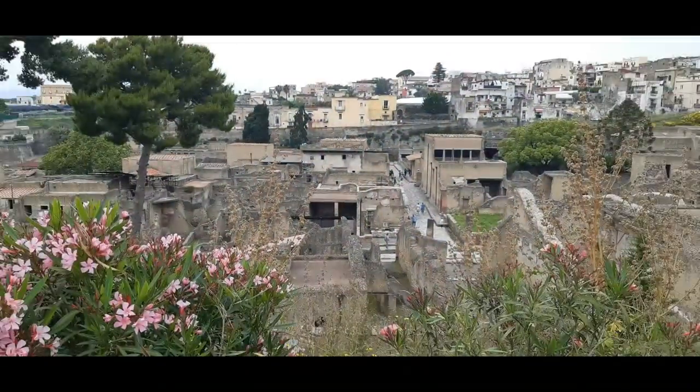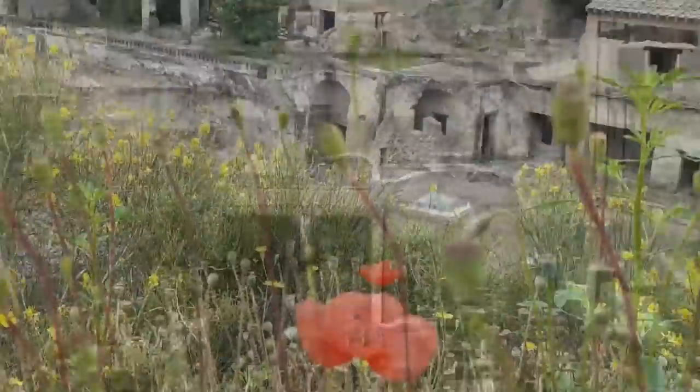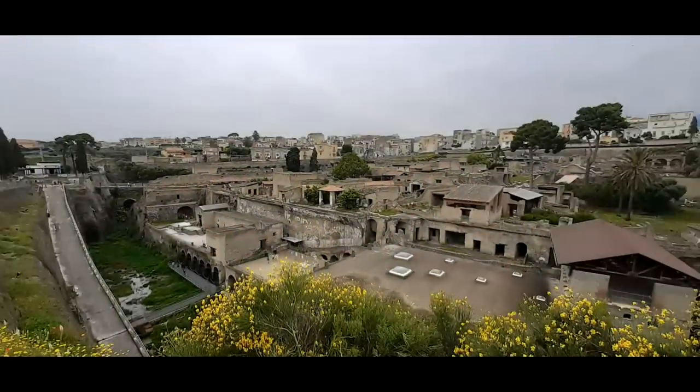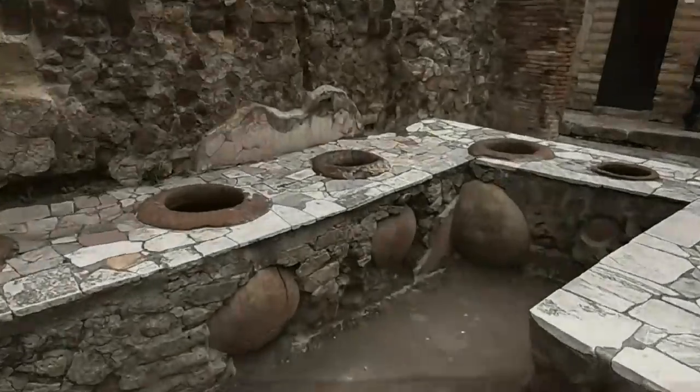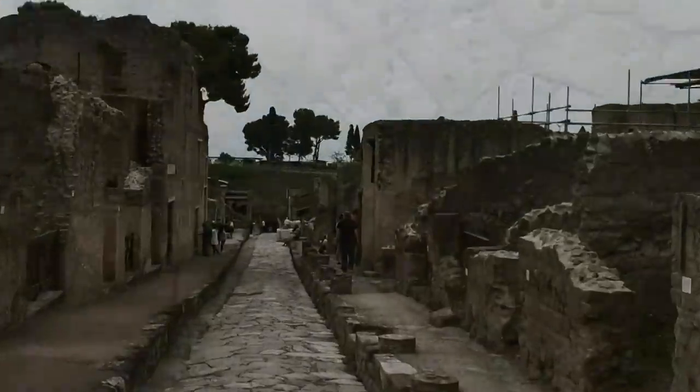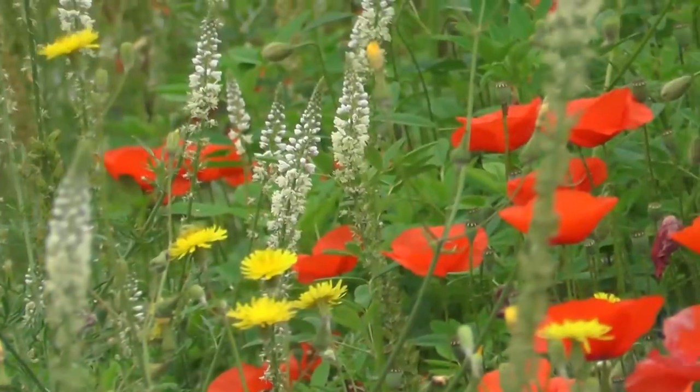Everybody knows about Pompeii being destroyed by Vesuvius in 79 AD, but Herculaneum, which is based in Ercolano just outside of Naples, is far more interesting. It's better preserved and much smaller, but reveals many more secrets than Pompeii. I would thoroughly recommend that you do not go to Pompeii, but you do check out Herculaneum.